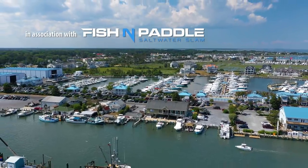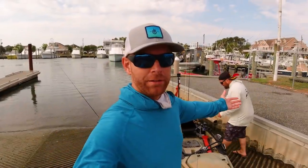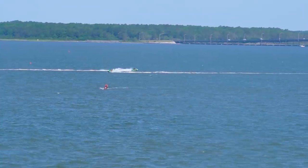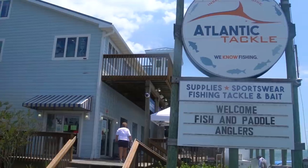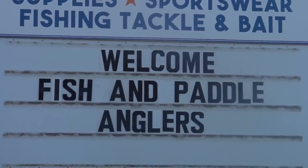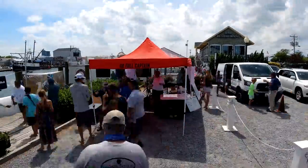Hey guys, welcome back to Field Trips. I am in Maryland right now — Ocean City, Maryland — a town I've absolutely fallen in love with. I'm here for the second annual Fish and Paddle Saltwater Slam tournament.